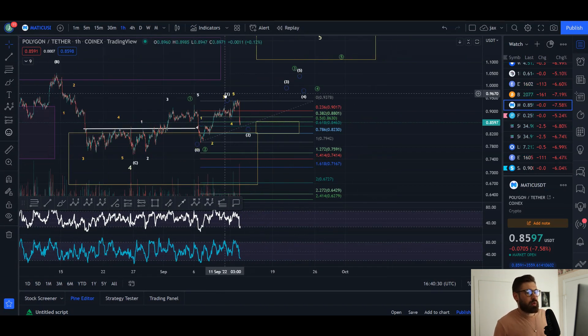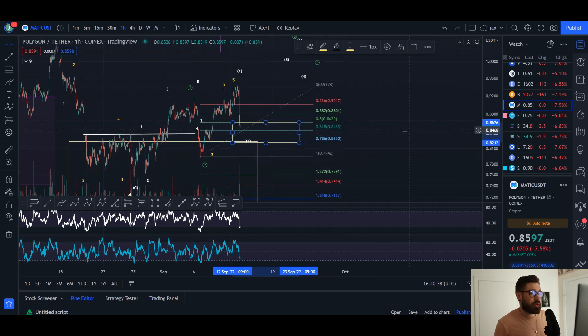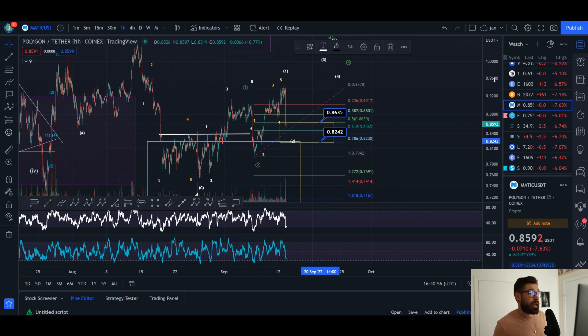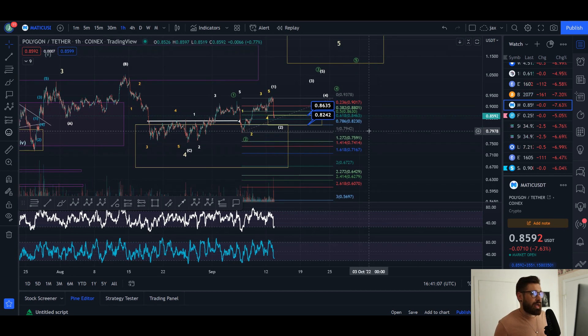Starting on the one-hour time frame: the bullish wave count we mentioned previously is that we've come up in a wave one and now dumped down into our wave two. Between the 0.5 and 0.618 is the ideal target zone for a wave two pullback if this bullish count is going to play out. A wave two can retrace 90% of wave one, so the bullish count is: wave one up in green, wave two pullback, now pushing up in wave three — and within wave three we've completed wave one and are seeing a wave two pullback.